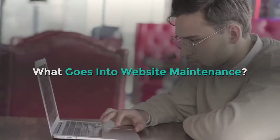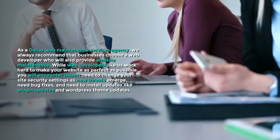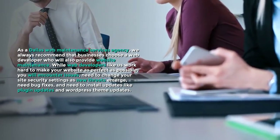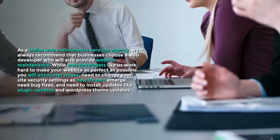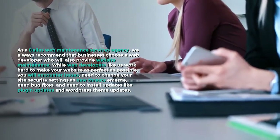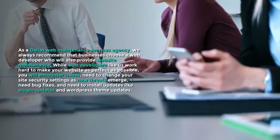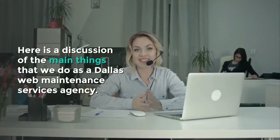What Goes Into Website Maintenance? As a Dallas Web Maintenance Services Agency, we always recommend that businesses choose a web developer who will also provide website maintenance. While web developers like us work hard to make your website as perfect as possible, you will encounter issues, need to change your site security settings as new threats emerge, need bug fixes, and need to install updates like plugin updates and WordPress theme updates.